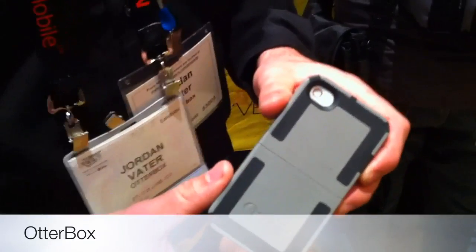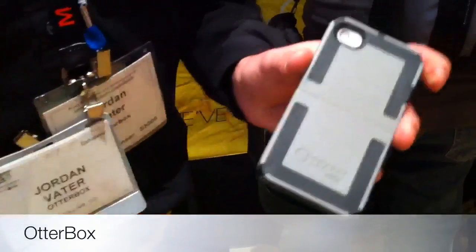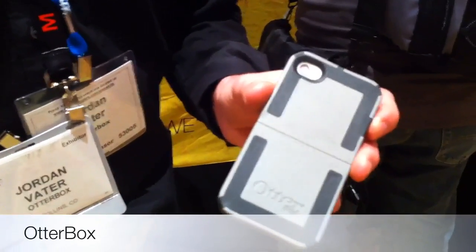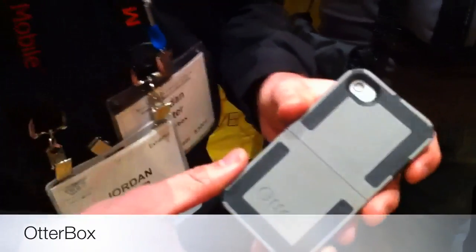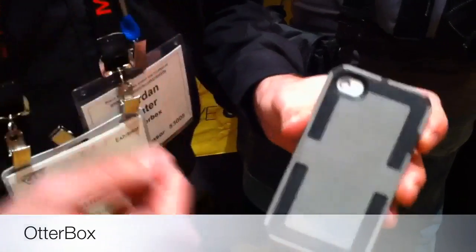The Reflex series from Ottervox is inspired by the crumple zone of a car, which compacts on impact and then springs back to dissipate shock away from the inhabitants inside. In the Reflex series, that same principle dissipates the impact away from the device. It's a single-layer, dual-density case with polycarbonate and TPE rubber combined in one single layer.